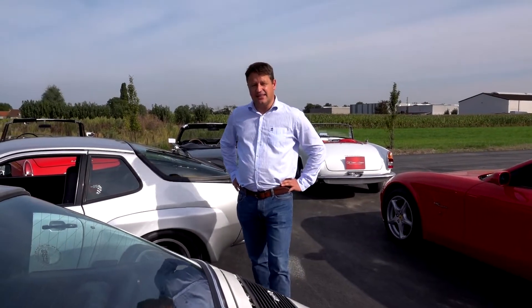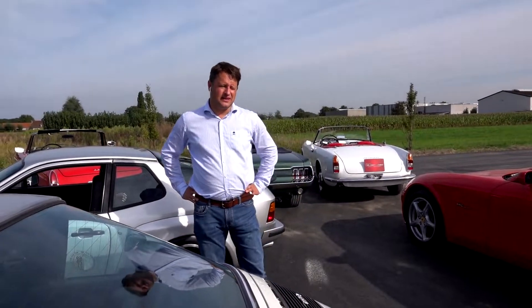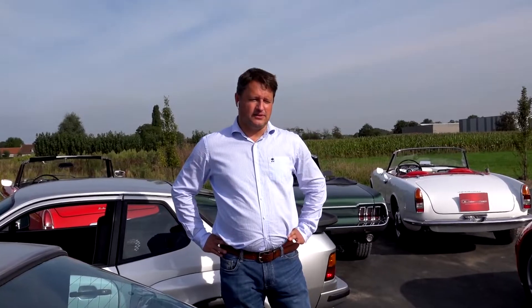I would like to invite you to our stand in Milan at the Fiera. Come and visit — we'll have a coffee together and talk about old cars. Hope to see you there, thank you.